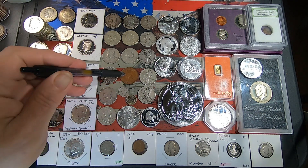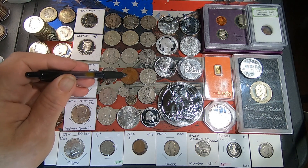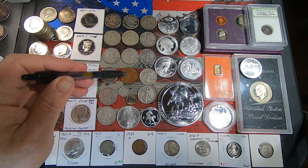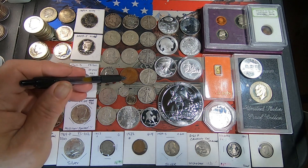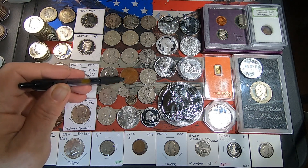Then this was an interesting find from one of my purchased roll hunts — it was an Australian 1943 penny that was found in a half dollar roll.